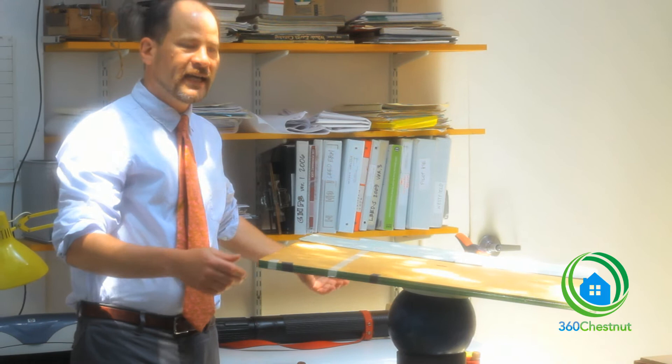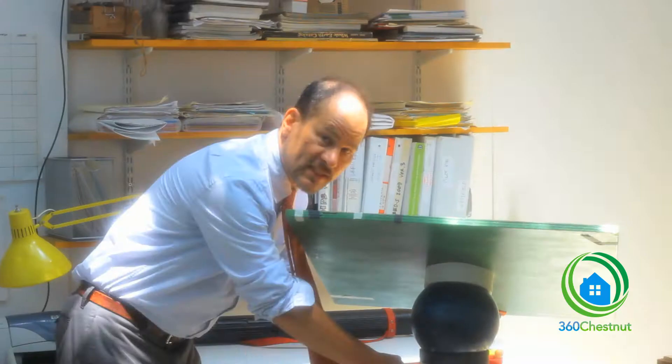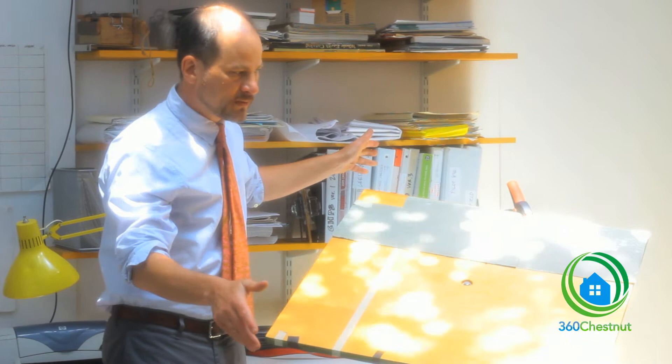So this apparatus here — this squeaky apparatus — is called a heliodon. A heliodon is a tilting table made with a bowling ball, a piece of PVC pipe on a stand, and a platform that you can tilt to any conceivable angle.